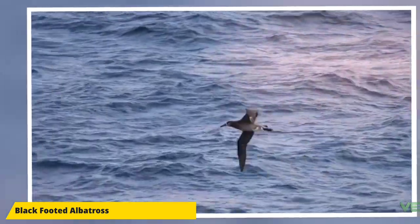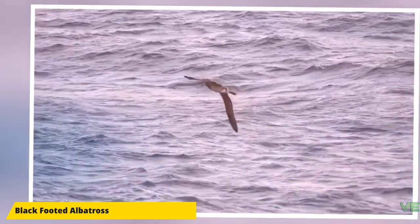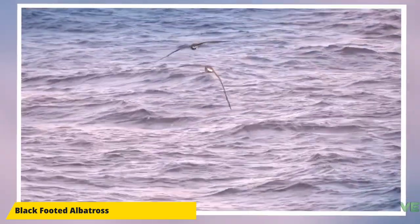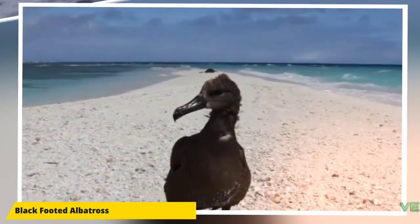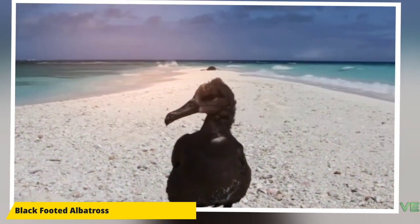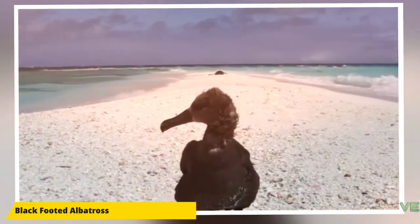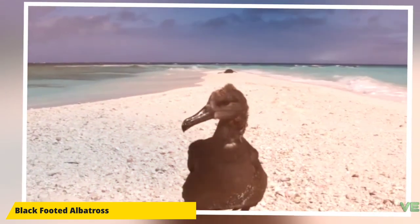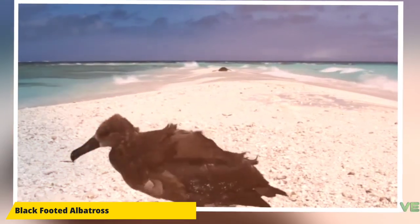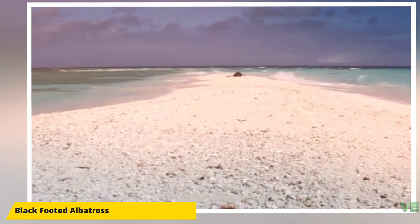Males average 3.4 kilograms and are larger than females, which average 3 kilograms. The black-footed albatross is considered near threatened by the IUCN because it is taken incidentally by longline fishing. An estimated 4,000 are taken every year based on 1990 numbers; other estimates put the number at 8,000, although more recent figures are around 6,150 per year, with the majority of deaths from Taiwanese and Japanese fishing fleets. It is also vulnerable to oil spills and ingestion of floating plastics, which reduces stomach space available for food to be brought to the chick.